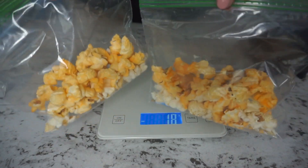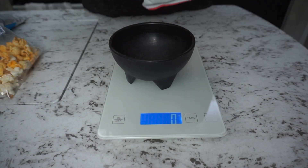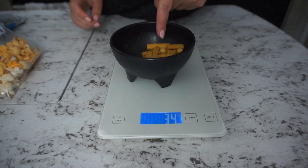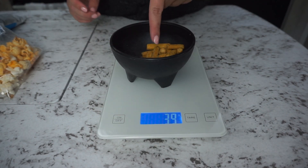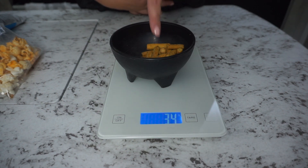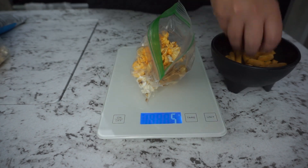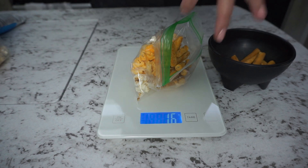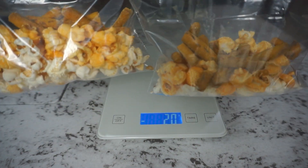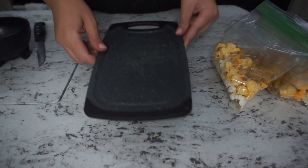Now let's add the honey mustard sticks. I zero out the scale again and add the honey mustard and onion sticks fueling — this one comes to about 34 grams, so we need about 17 grams in each snack mix. I place a bag on top, measure out 17 grams, then add the other half to the second bag. It's really coming together now — we just need to add a hint of sweetness and we're done with the scale.